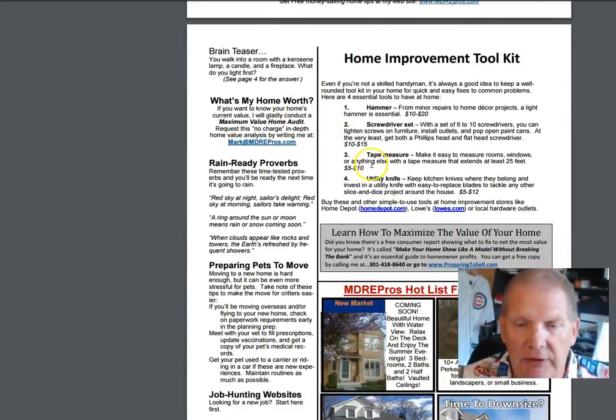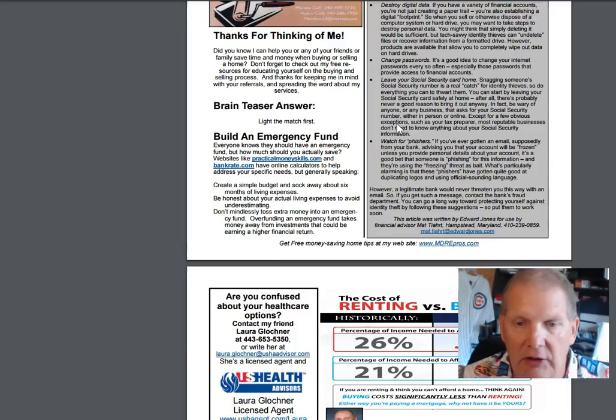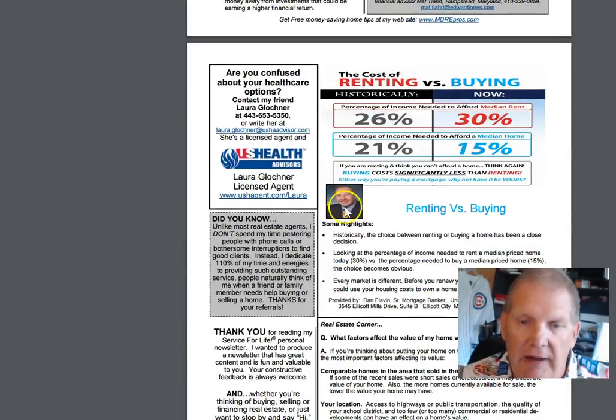Here's an article about your home improvement toolkit. Matt Teahart's got his financial focus corner here — take a look at that. Guarding against identity theft, very good information. And then Dan Flavin, our president lender, has some information here about renting versus buying.